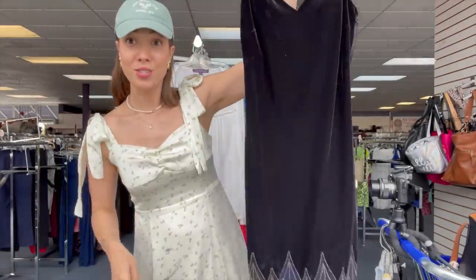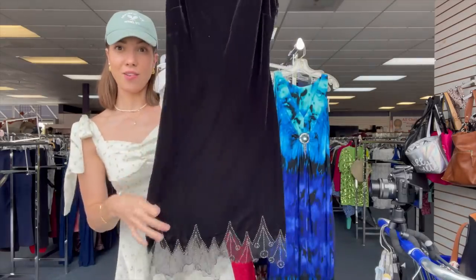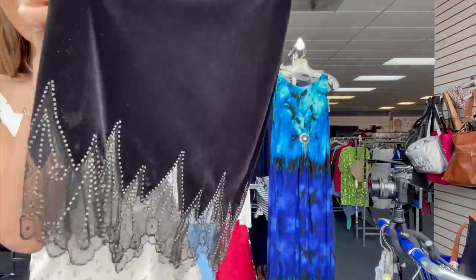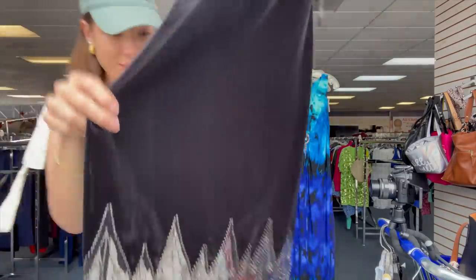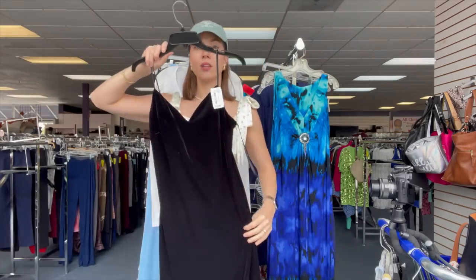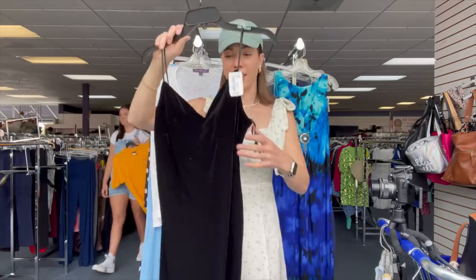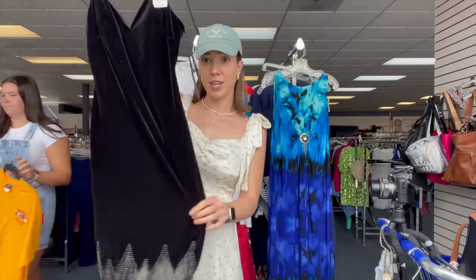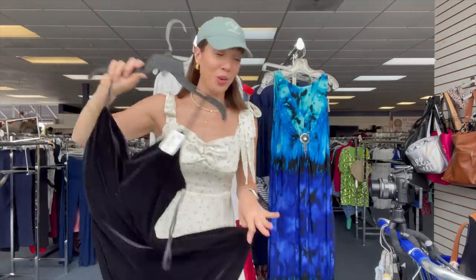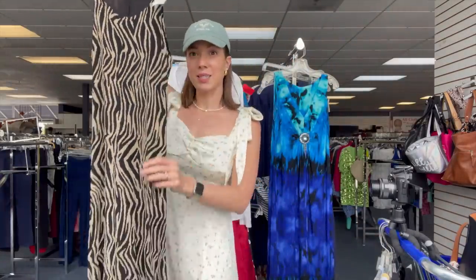I also found this gorgeous dress - it has a velvety feel and I just love the bottom portion of this dress. So cute - I love a little spaghetti dress. It's probably knee length and $14.99, so super cute. And then my last maybe is this maxi dress.